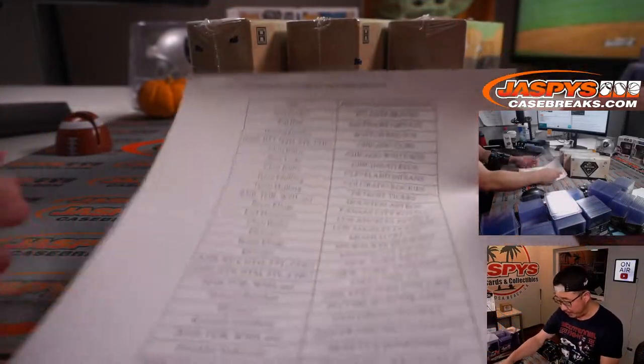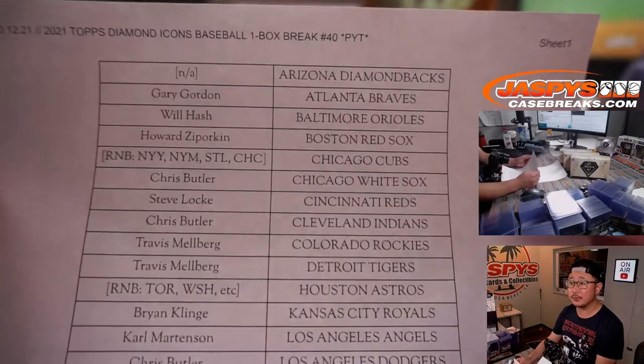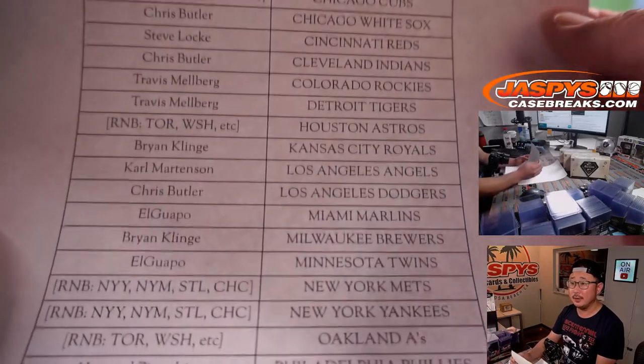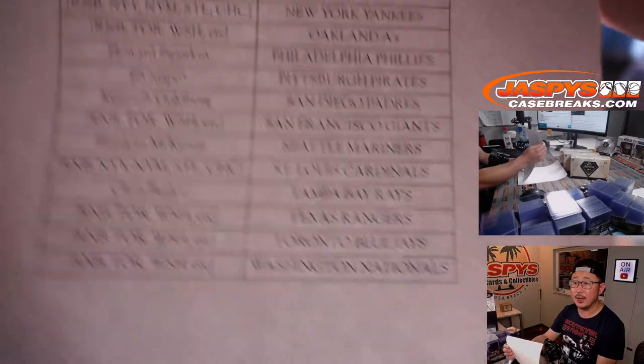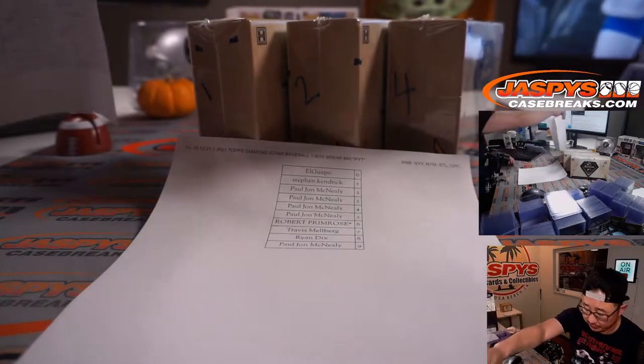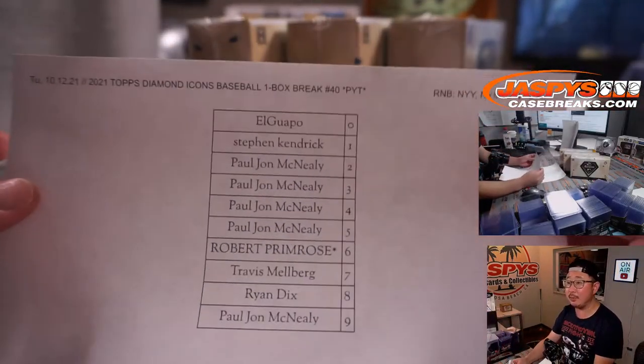Here are the people who bought their team straight up. Thank you, appreciate it. And there are two different number blocks that we did here, and those randomizers were done in separate videos. Here are the results of the Yankees number block.